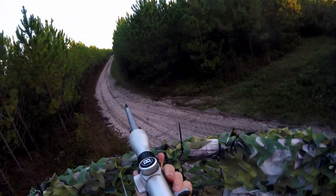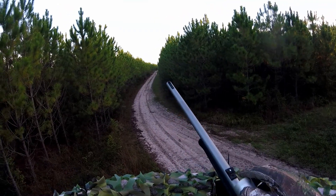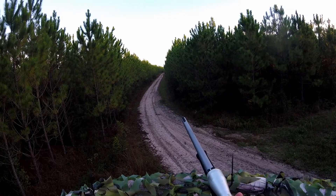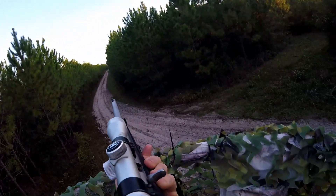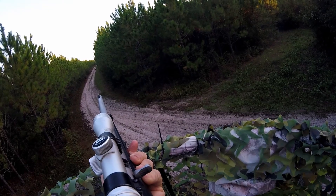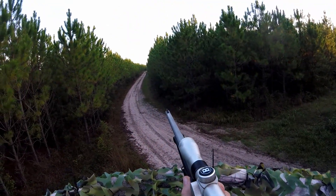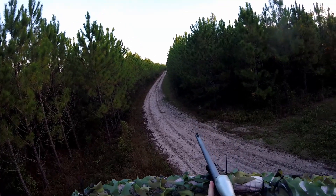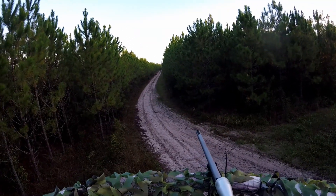Two more does pop out, and I'm still having problems with the scope, as the dew point and the temperature were the same. I didn't want to take a doe this early in the season, so I was just happy to watch them.